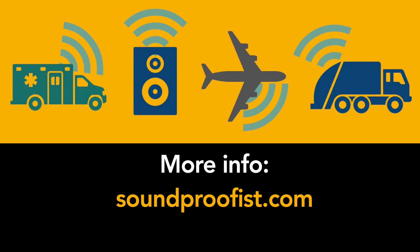Thanks for watching. For more information on noise and acoustics, visit soundproofus.com.